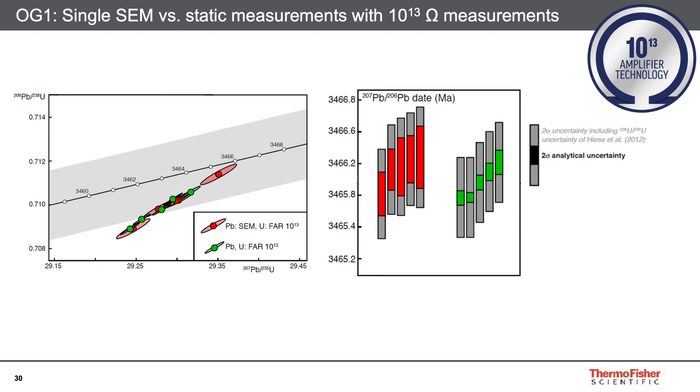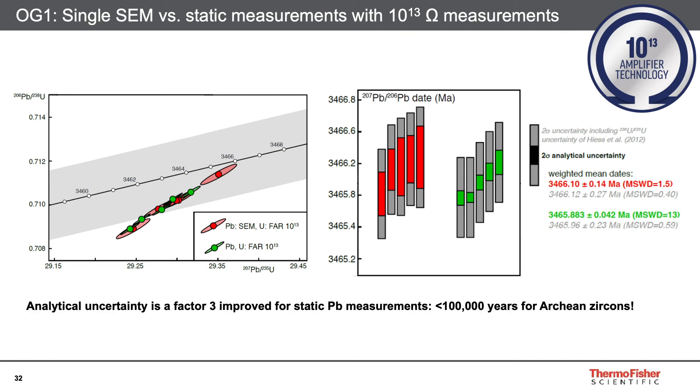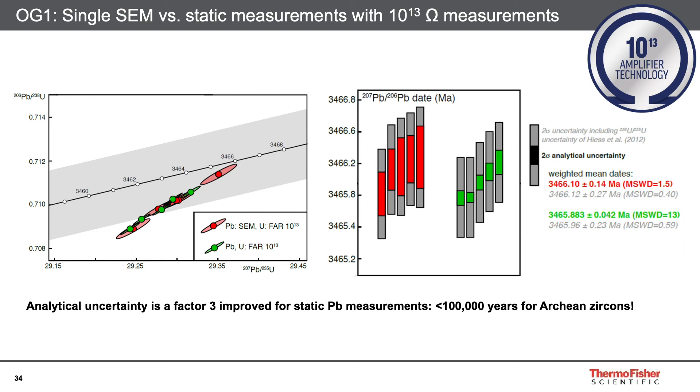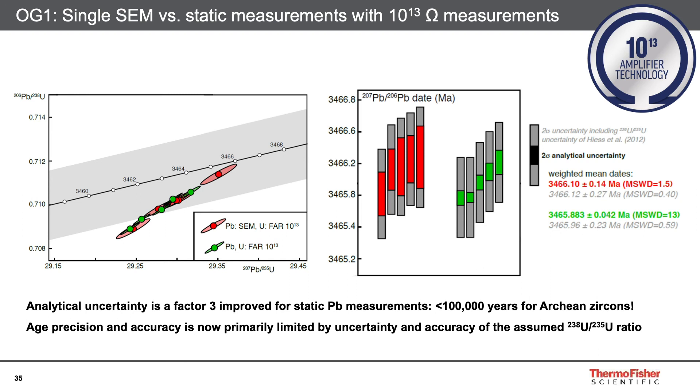A similar picture is observed in the lead-lead ages of the natural Archean zircons OG1. Again, both setups yield the same range of 207-206 lead dates, but the analytical uncertainty is a factor of three improved for static lead measurements. This allows us to achieve an analytical uncertainty of less than 100,000 years, which for Archean zircons is truly remarkable. The higher internal precision of the static measurements results in resolvable differences in single-crystal 207-206 lead dates that are not resolvable with the SEM method, reflecting either a protracted zircon crystallization history or intercrystal uranium isotope heterogeneity. These results show that the precision of 207-206 lead dates is now primarily limited by the uncertainty of the 238-235 uranium ratio rather than by instrumental limitations.